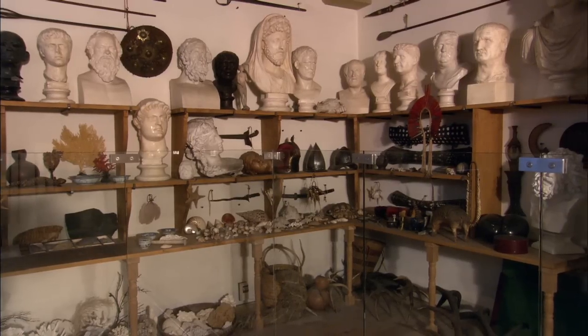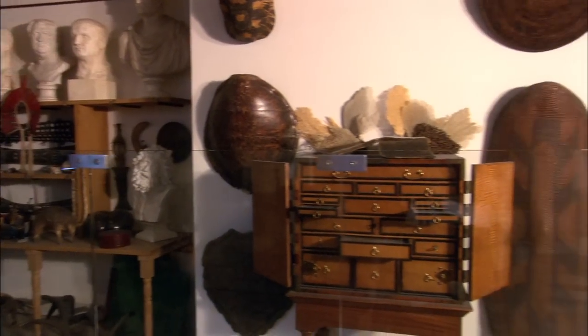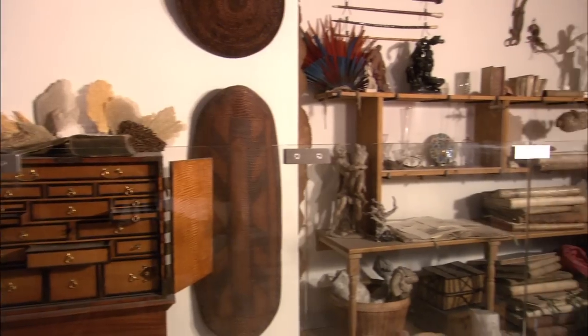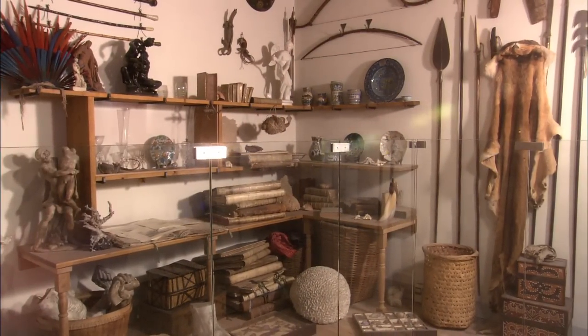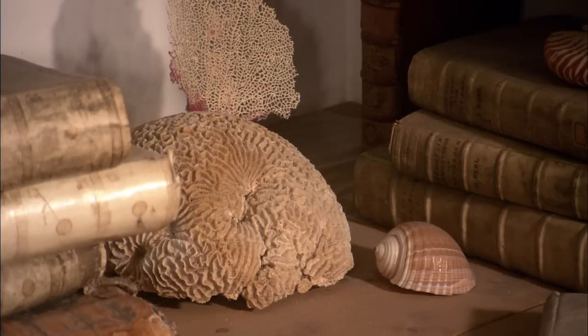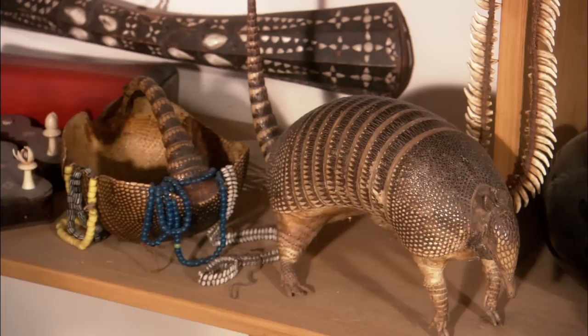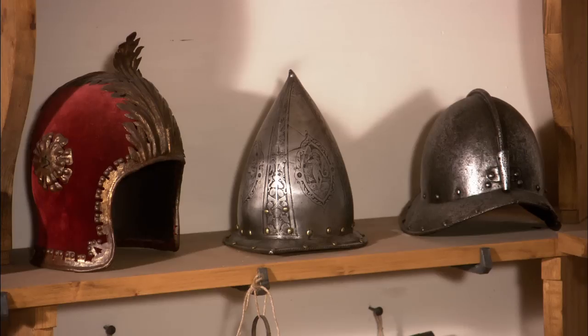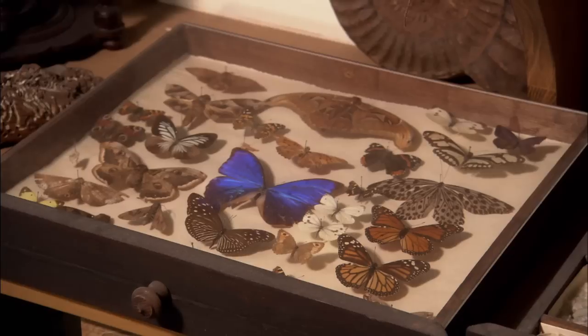Rembrandt was an obsessive collector of all kinds of unusual objects. The so-called art room was full of artificialia — objects made by human hands — and naturalia, objects from the world of flora and fauna. This obsession cost him a fortune and eventually led to his destitution. The collection that has been brought together here is not the original one, of course; that was sold right after his bankruptcy. Everything being shown here has been selected or reconstructed as meticulously as possible.